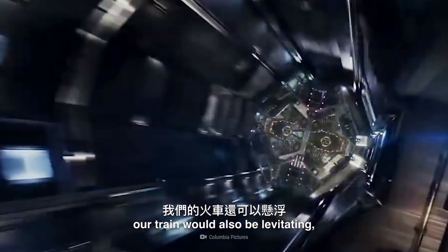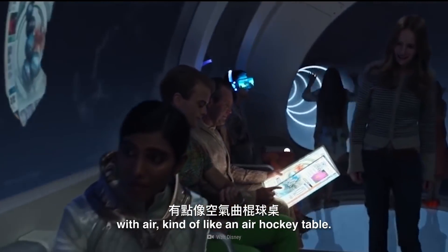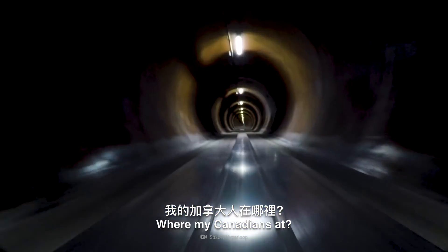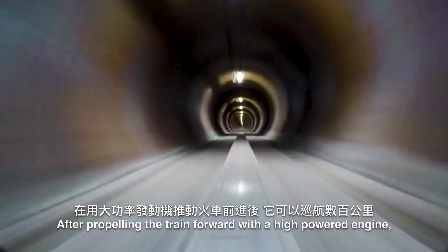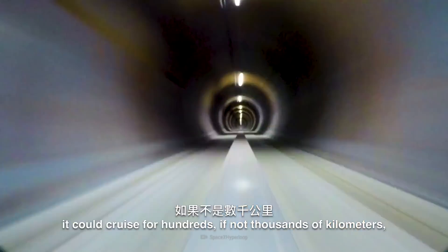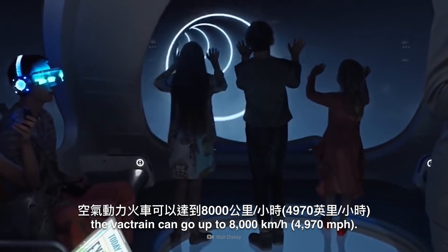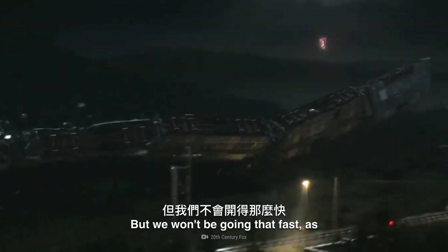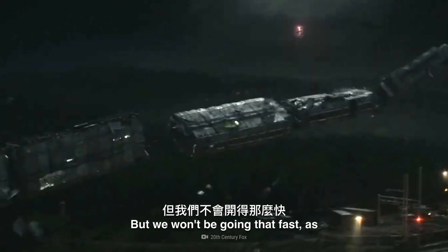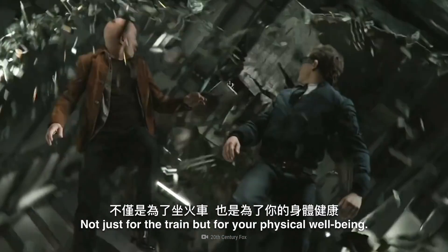Not only that, but our train would also be levitating using high-powered magnets, or with air, kind of like an air hockey table. Where are my Canadians at? After propelling the train forward with a high-powered engine, it could cruise for hundreds, if not thousands of kilometers, since there's no friction to stop it. With this little resistance, the VAC train can go up to 8,000 km per hour. But we won't be going that fast, as that could be incredibly dangerous — not just for the train, but for your physical well-being.